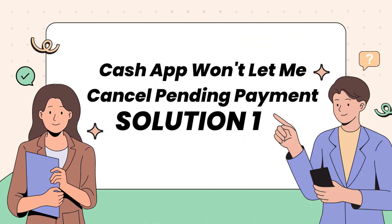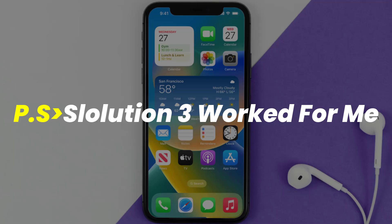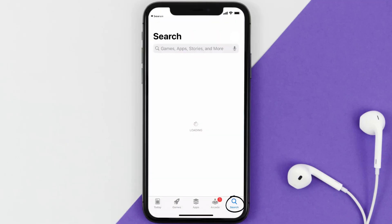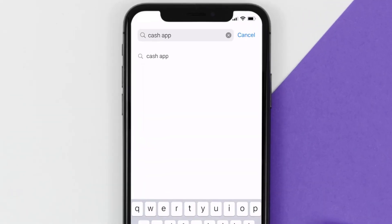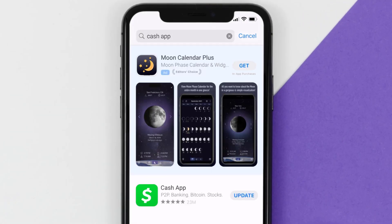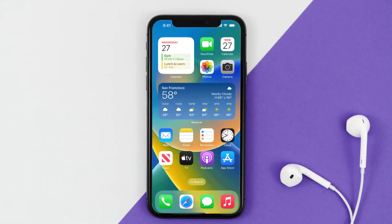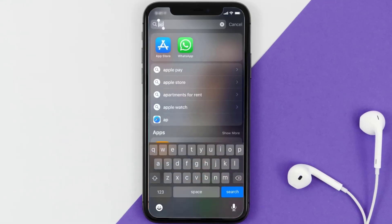First of all, you need to make sure you're running the latest version of the app. Open up the App Store on your device and then tap on the search icon in the bottom right corner. Search for Cash App, and if you see an update button right next to the app name, simply tap on it. This should fix Cash App not letting you cancel a pending payment.